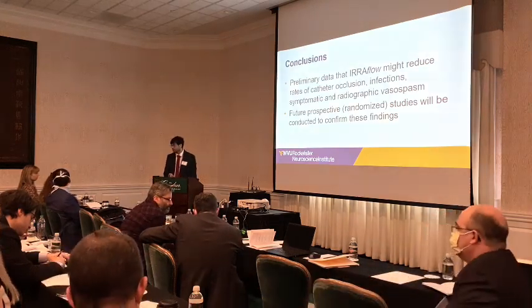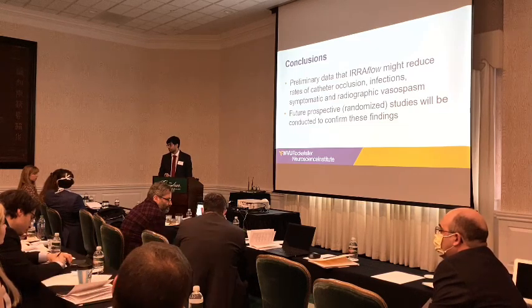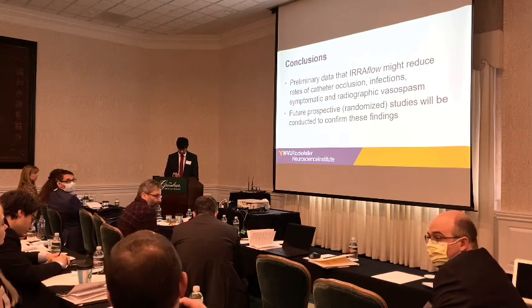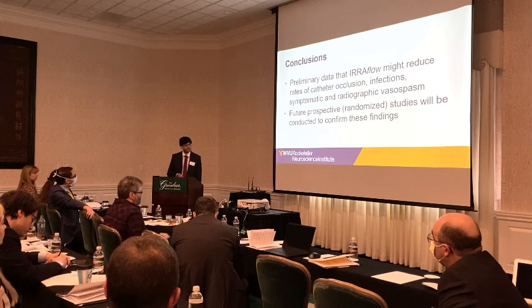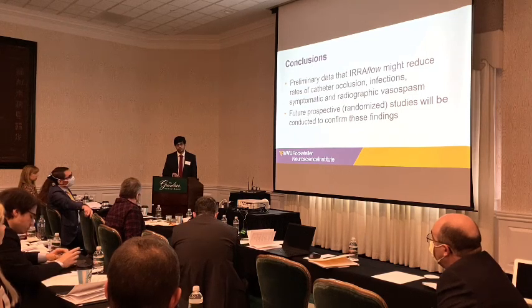Q: In the case of the subdural hematoma where you did a burr hole evacuation and left the catheter in, how many days did you leave it in? A: That was just one day. Q: Have you had any complications related to TPA use in the device? A: We've had one patient who did have a hemorrhage with TPA irrigation, but we're not sure it was related to the TPA. We don't have enough numbers at this point to draw conclusions.